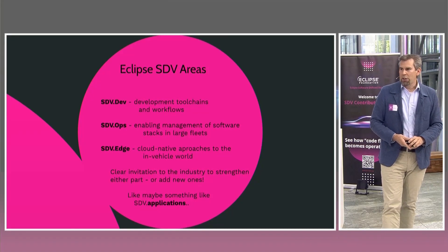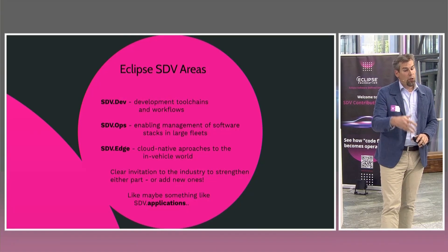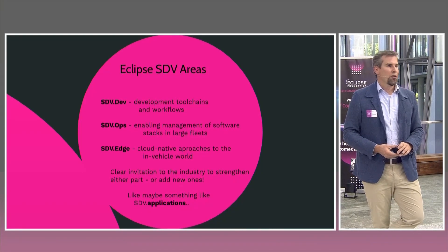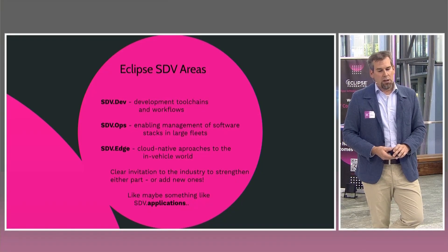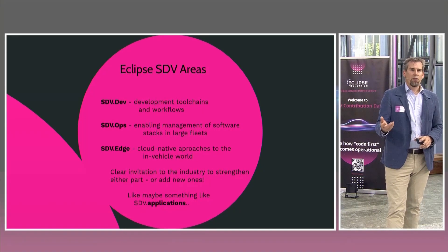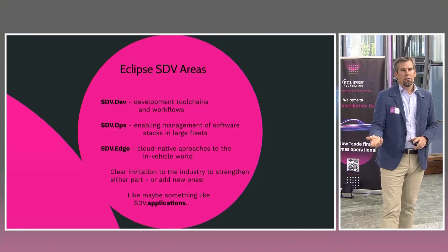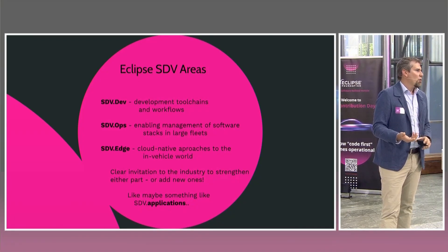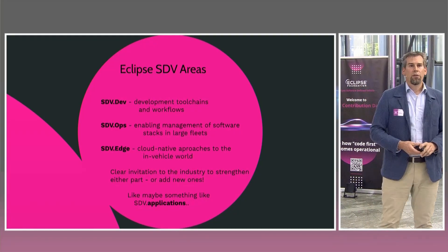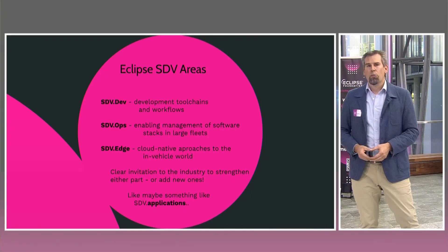Here I want to extend a clear invitation to everybody in the industry to think along these three lines, but potentially add other ones. We see one project in the contribution space later that targets something like an SDV application — not that this is in the charter yet, but it's about our industry learning, with applications in the open source that serve as learning grounds for how automotive applications are built.